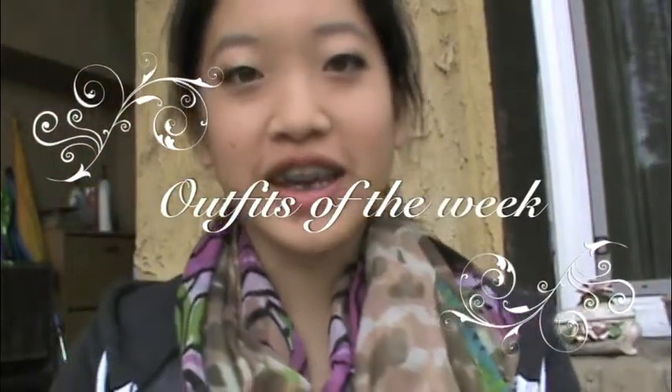Hi guys. So today I'm going to be doing my first ever Outfits of the Week, which is basically my outfit for a week. Caitlin Couture 95 — or 94, I forgot — she does these and I thought it was a pretty good idea to show what kind of style I am. And since one of you guys requested more fashion videos, I guess this would be more on the fashion side.